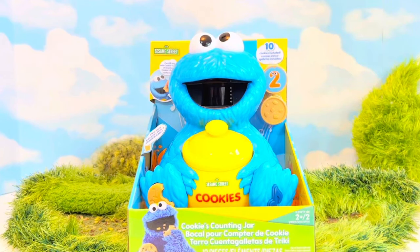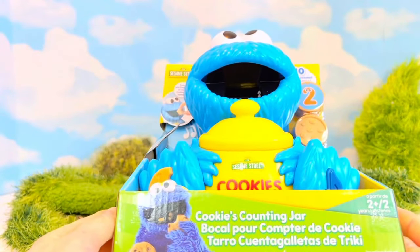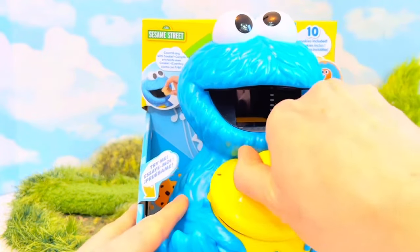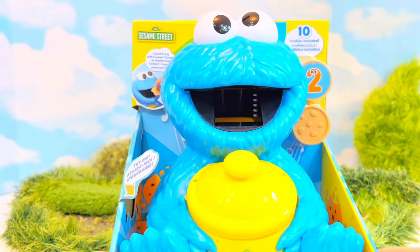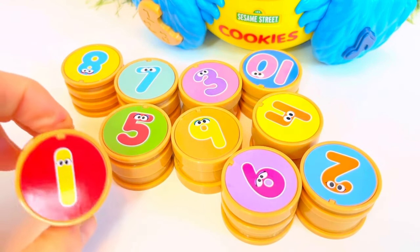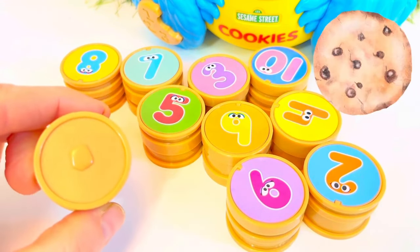Hello and welcome to Dining Treasures. We have a new Sesame Street Cookie Monster toy called Cookies Counting Jar. There are different cookies numbered 1 to 10, and he has his cookie jar. We're going to feed Cookie Monster and listen to what he has to say, because he's going to teach us some numbers today. We opened up the box and we have all 10 cookies — each cookie has a different number and a different color. Here's number 1, which has one chocolate chip.